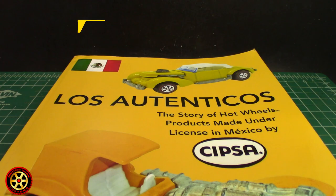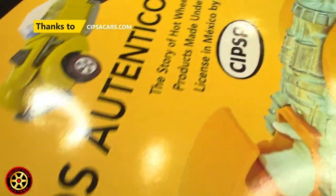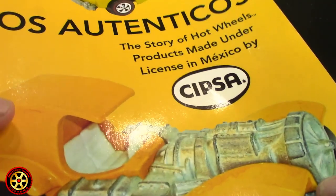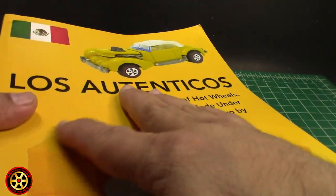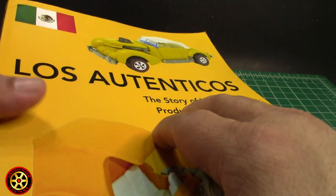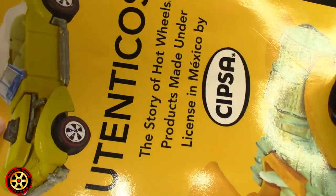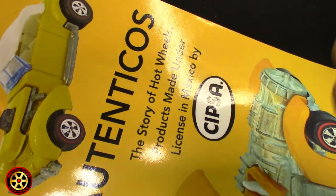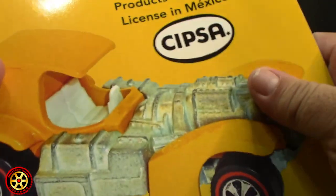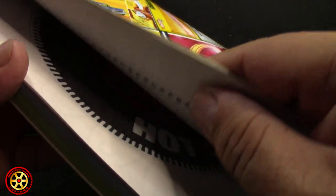I also want to give a big thanks to sipsacars.com - that is the webpage where Ted Gray has most of the information about the Sipsa cars. Sipsa cars are Hot Wheels cars that were made in Mexico. He sells a book that has all the information on the webpage plus a lot more. If you want to learn more about the Mexican Hot Wheels - the Sipsa versions - please check out the page.